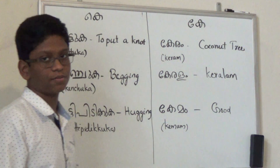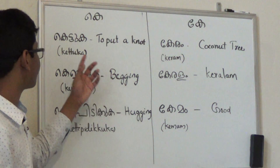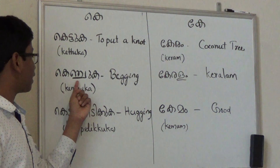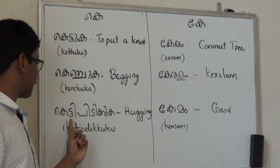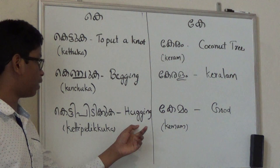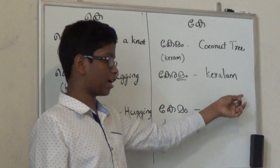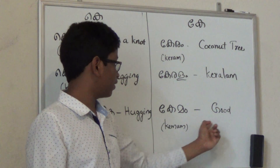So let's review all these words again. Ketuga — put a knot. Kenjuga — begging. Ketipidikuga — hugging. Kerem — coconut tree. Kerem — Kerem. Kerem — good.